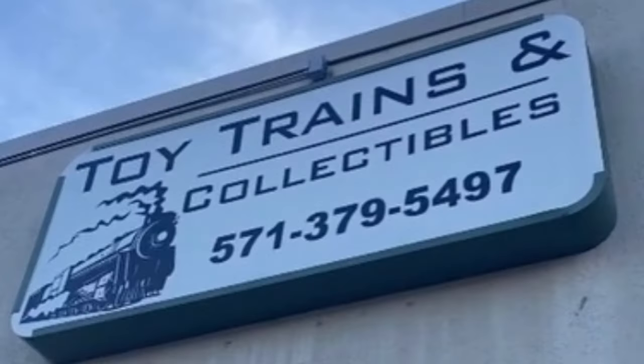I'm going to be ordering my trains from Toy Trains and Collectibles in Manassas, Virginia — great people, great prices. I'm very happy to have become friends with the people there and I'm going to be placing all my pre-orders from this catalog with them. If you're in the Manassas area or just want good prices on pre-orders, call them up.